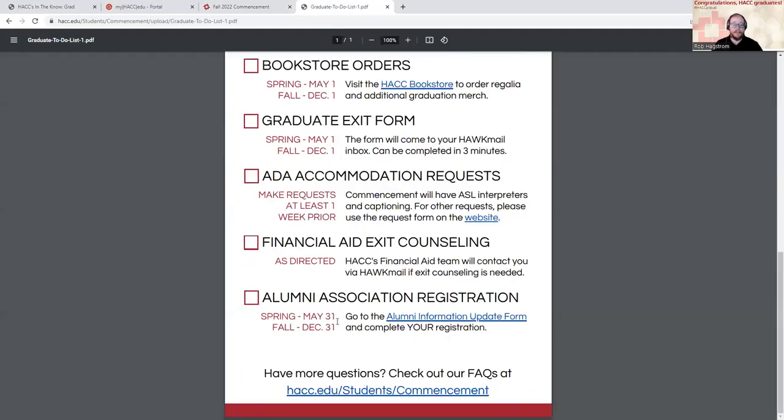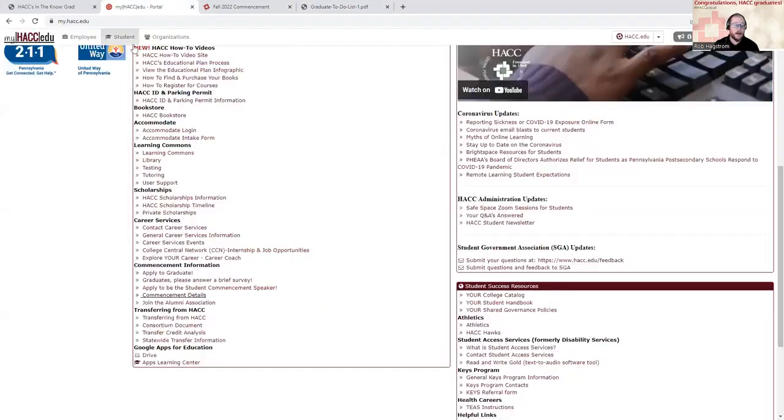The last thing I want to mention is to register to join our Alumni Association. You can click here to join the Alumni Association — that will take you to a registration page and give you some good details on why that's important for you.